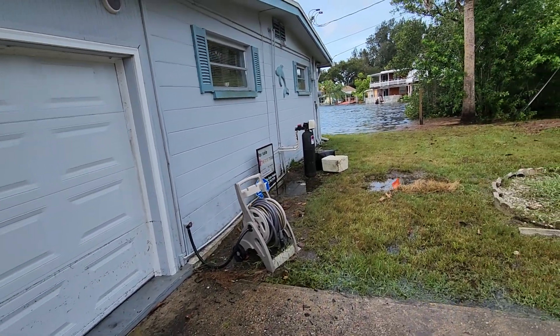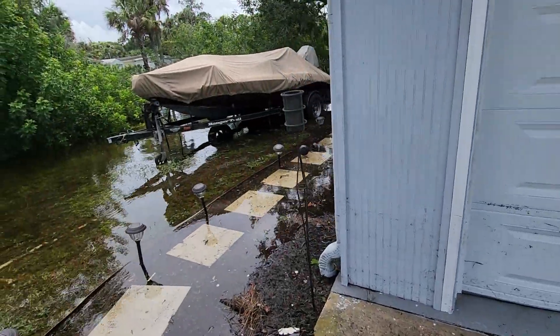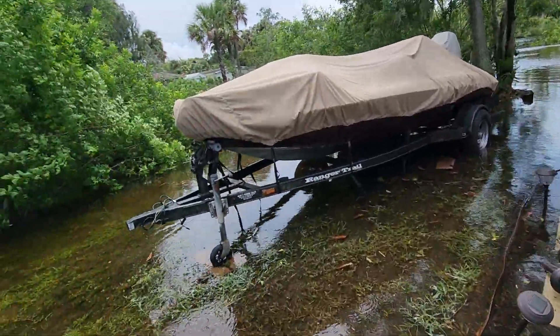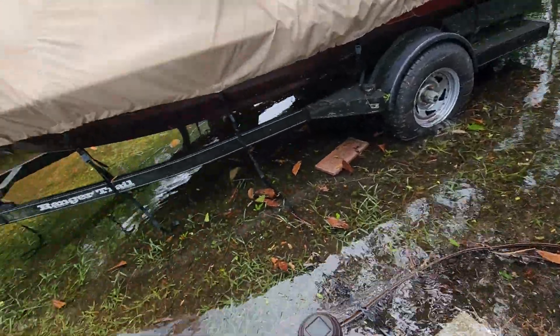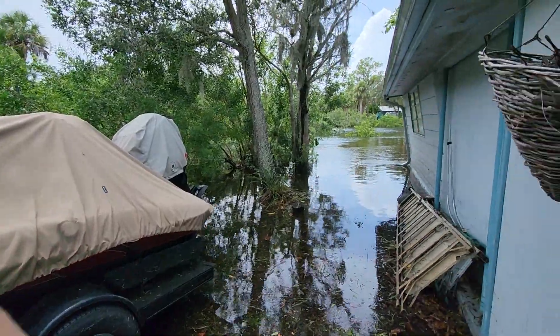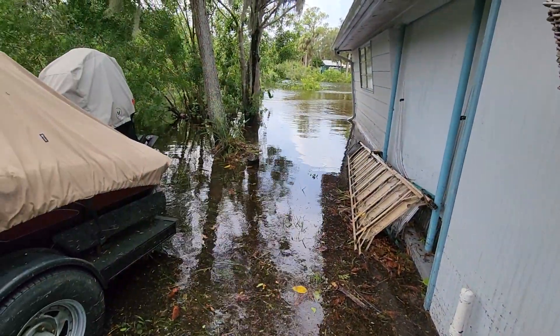It looks like the water softener got knocked over. We'll go inside and grab that and pick it up. This is where it is right now, so I'm going to stop recording and come back a little bit in a second.